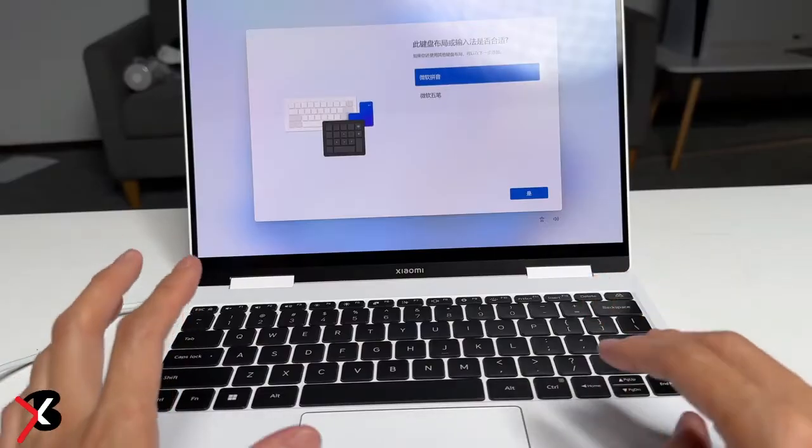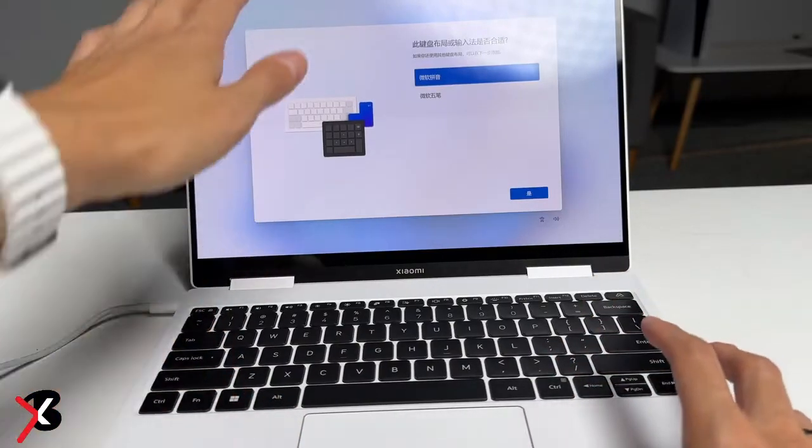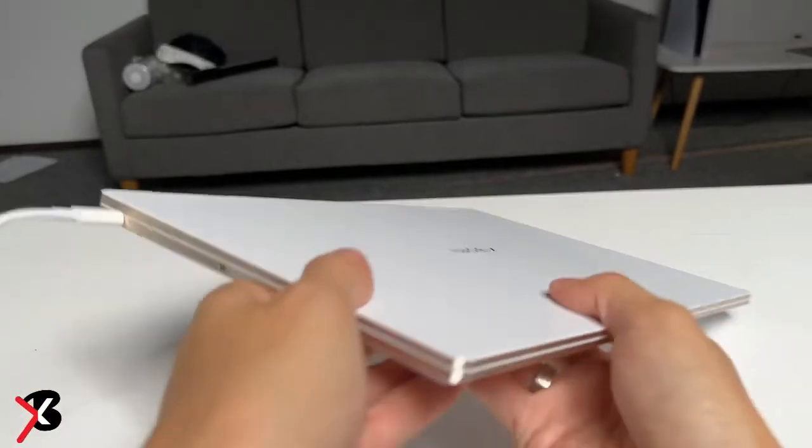Connectivity options on the Xiaomi Book Air 13 include Wi-Fi 6E, Bluetooth 5.2, two Thunderbolt 4 ports, and an audio jack.